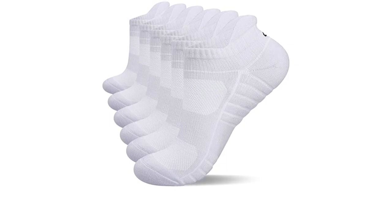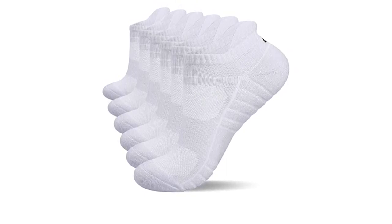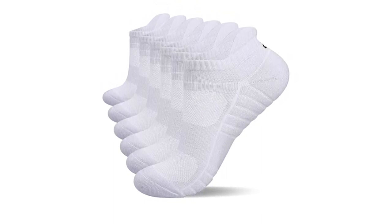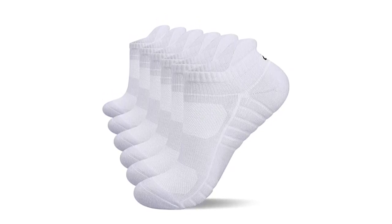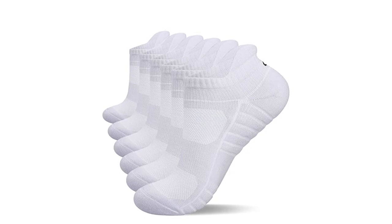The cushioned socks are made with premium breathable cotton and reinforced on the heel for non-slip, high performance, and ultimate comfort. With a thickened design and shock absorption, these socks are perfect for hiking, walking, running, camping, mountaineering, and more.